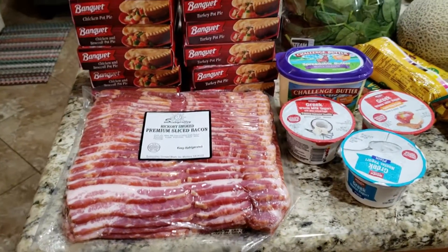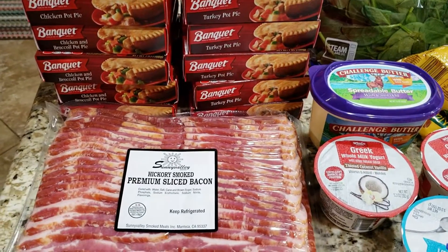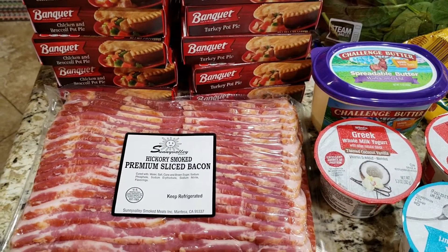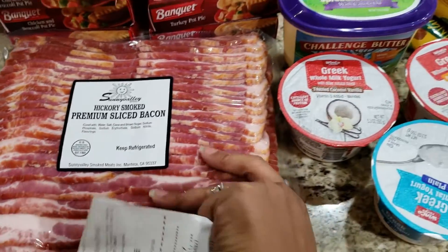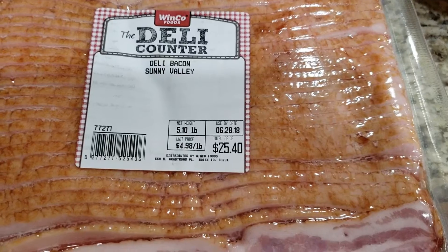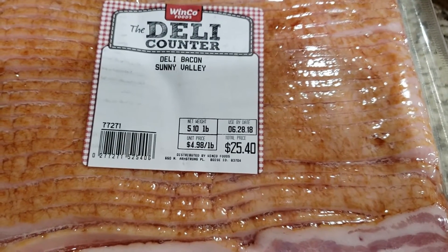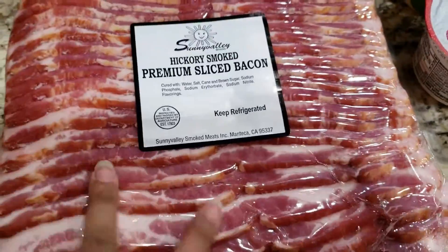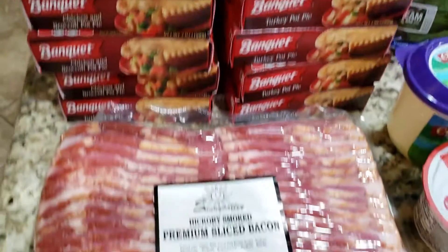Starting off in the cold and frozen items, we got the hickory smoke premium sliced bacon. This is just over five pounds at $4.98 a pound, and it came to $25.40. That's a ton of bacon — we like bacon in this house so we're constantly getting it. We'll take some out for the refrigerator and put the rest in the freezer.